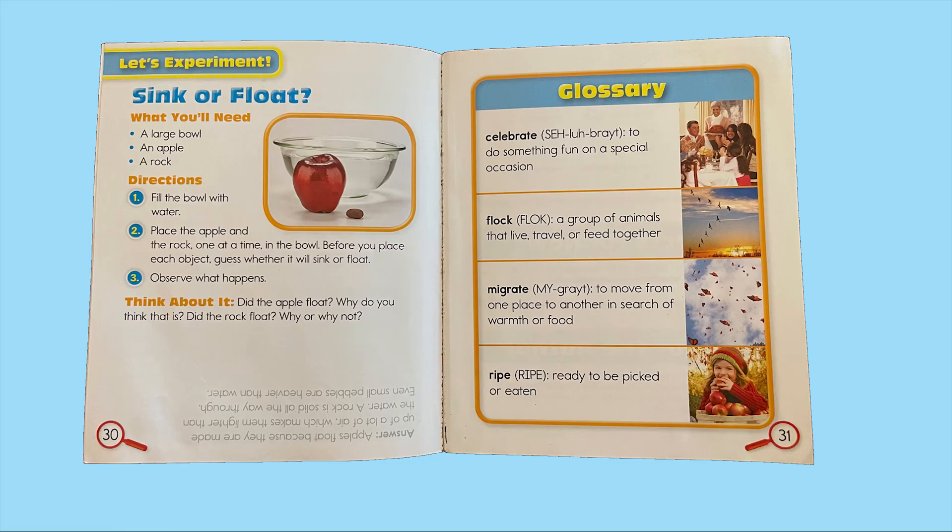Glossary. Celebrate: to do something fun on a special occasion. Flock: a group of animals that live, travel, or feed together. Migrate: to move from one place to another in search of warmth or food. Ripe: ready to be picked or eaten.